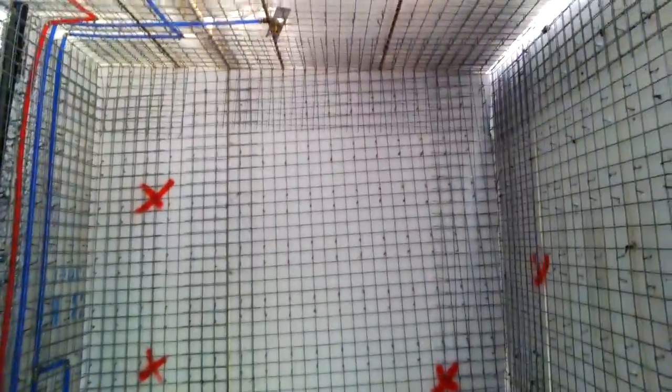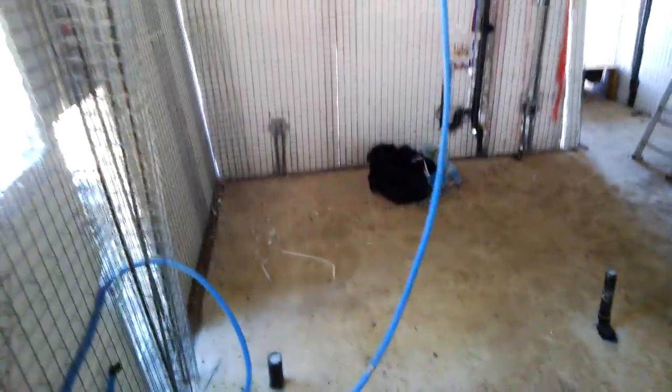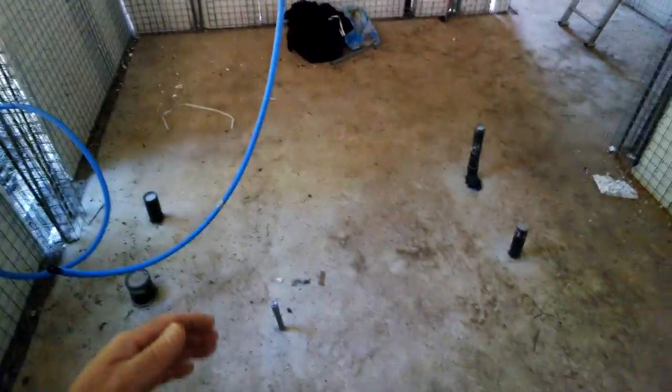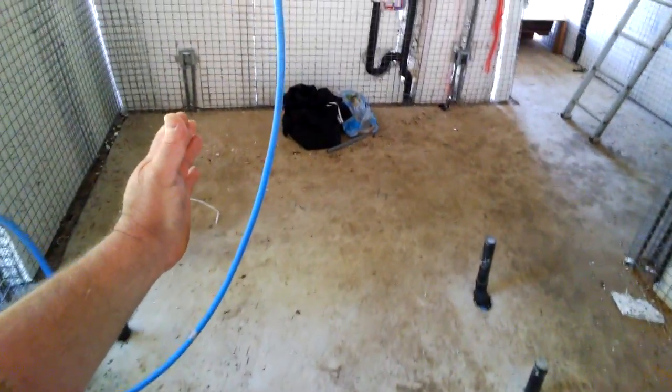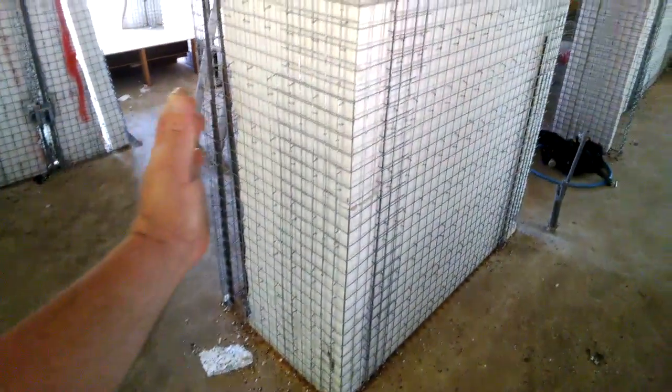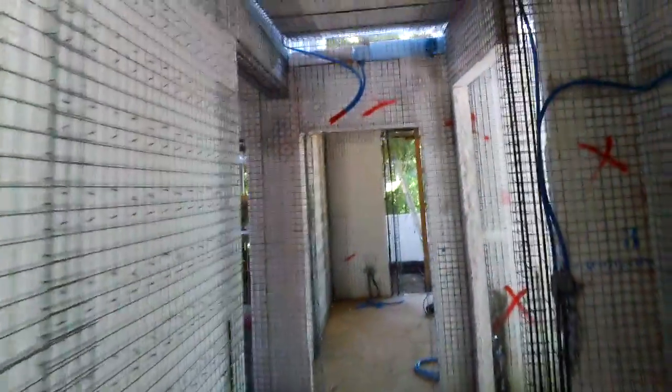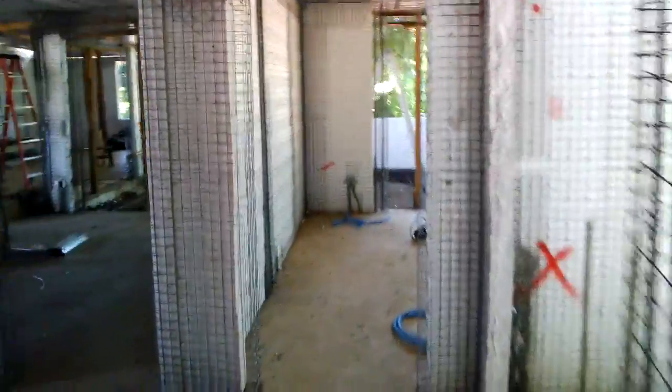Here in this corner is the shower area, which will have an overhead rain-style spigot. There would be the water valve. Looking this way, this is where the toilet would be located, with a window just right above it. We would have a small pony wall right here, and the bathtub would sit right here between that wall and this wall. This wall is a structural member for up above.